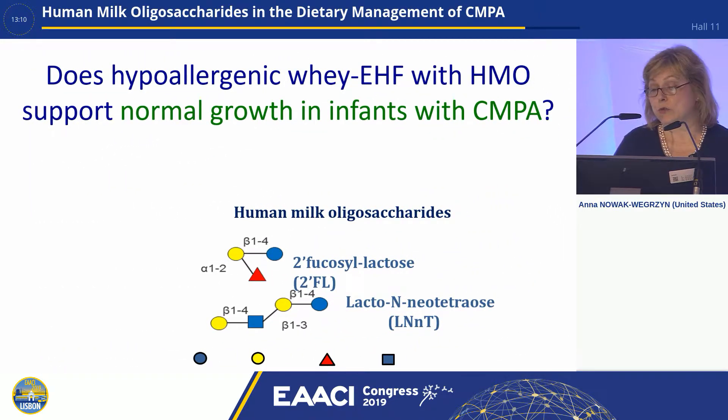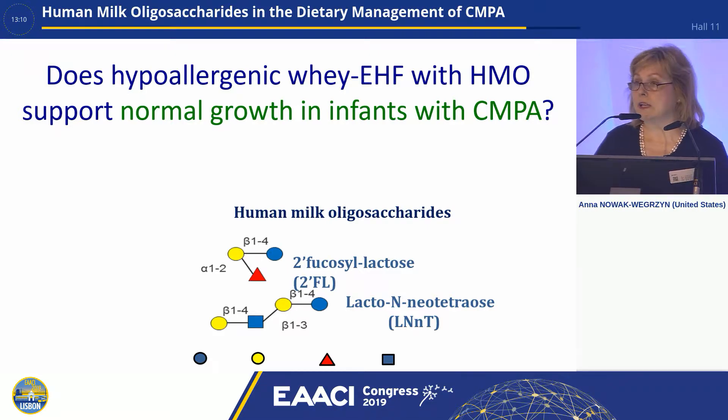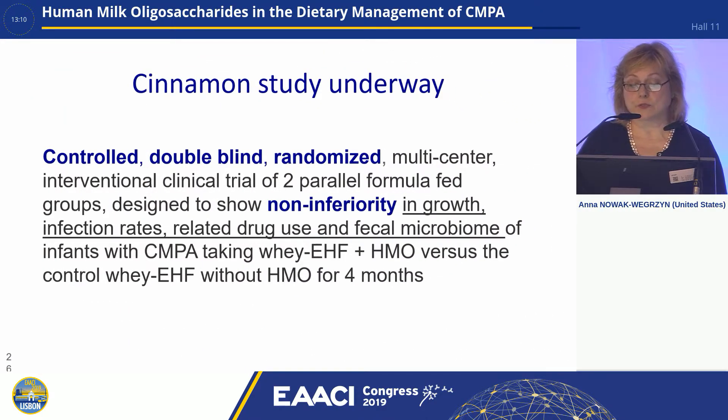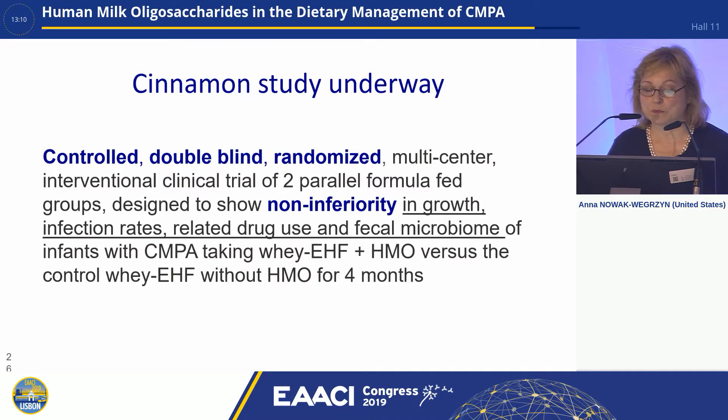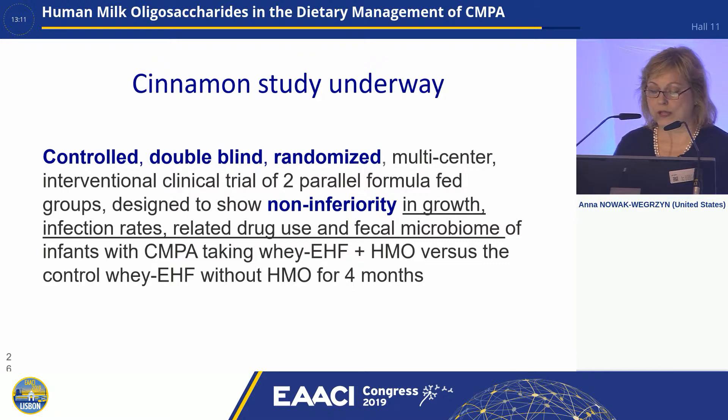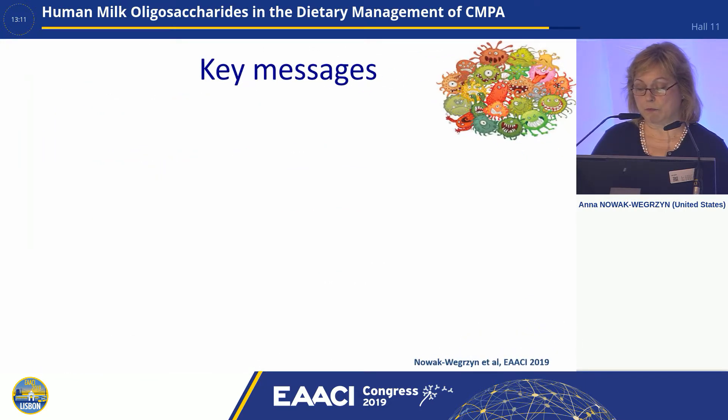Another important question we haven't yet answered is whether this hypoallergenic whey EHF with HMO supports normal growth in infants with cow's milk protein allergy. To learn the answer, stay tuned to the so-called Cinnamon study — a controlled, double-blind, randomized, multicenter clinical trial of two parallel formula-fed groups designed to show non-inferiority in growth, infection rates, related drug use, and fecal microbiome of infants with cow's milk protein allergy taking whey EHF with HMO versus whey EHF without HMO for four months. Those results should be coming shortly.